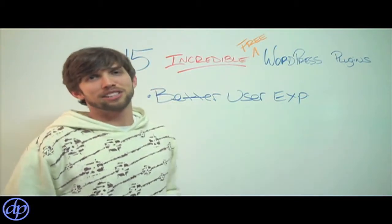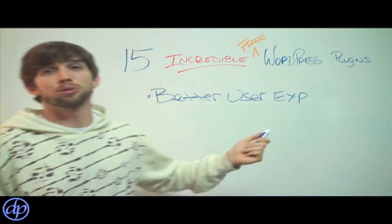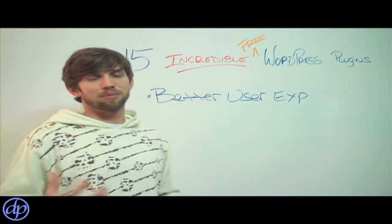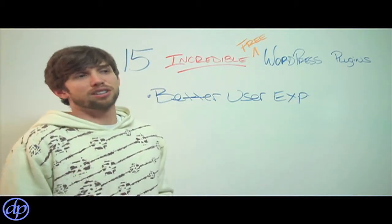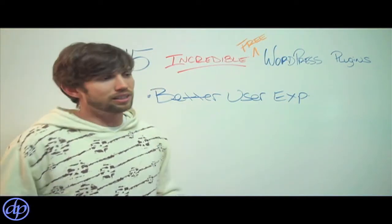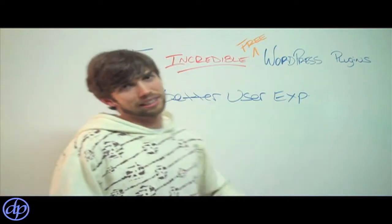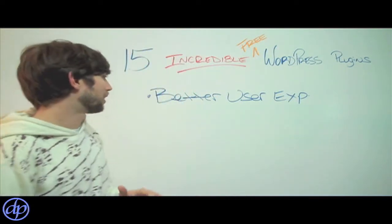Quit losing them — get a plugin that makes your site load faster. There are other plugins for social media, so now people can more easily link up to your articles, they can retweet your articles, they can share their articles with their friends on all the major social media sites. And again, free plugins, so definitely check that one out.